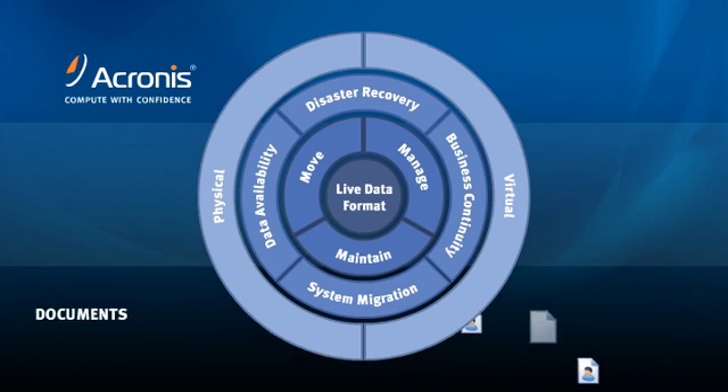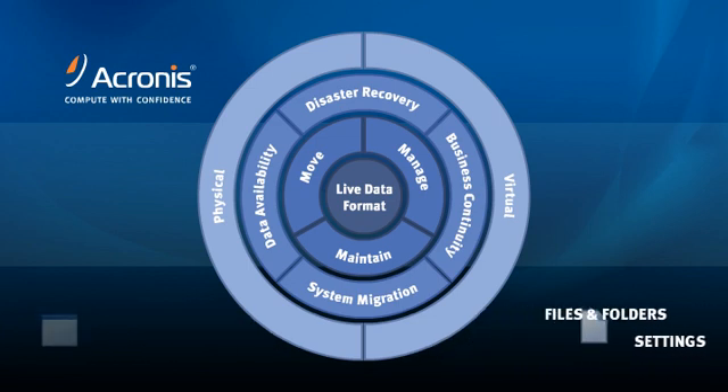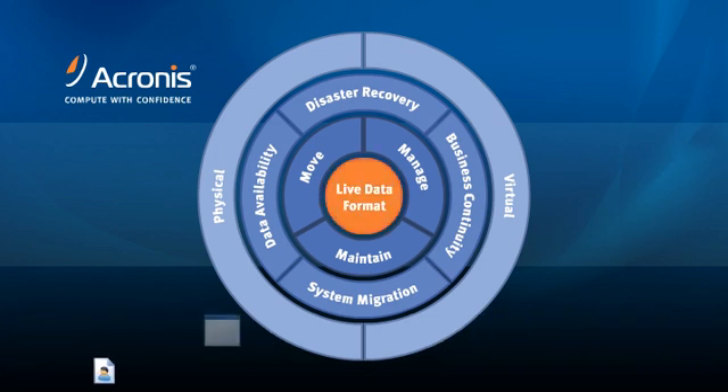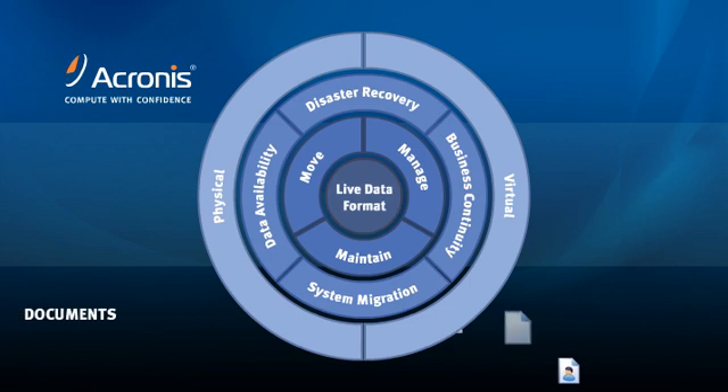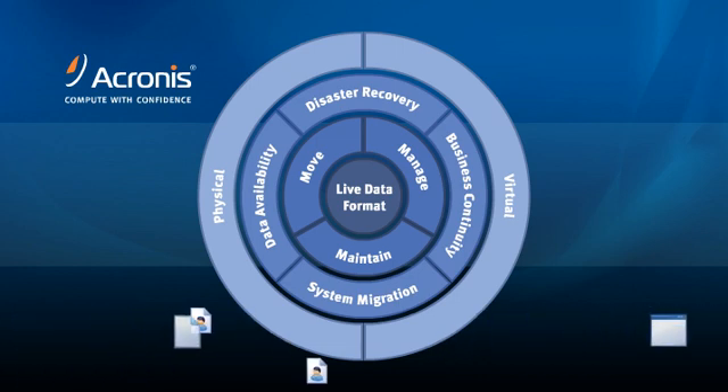Acronis TrueMage Echo was designed around the rings of reliability, providing your business with superior dependability where it counts. Echo begins at the LiveData Format, our patented snapshot technology at the heart of all Acronis TrueMage products. The LiveData Format packages your operating system, applications, settings, and data into a single image.